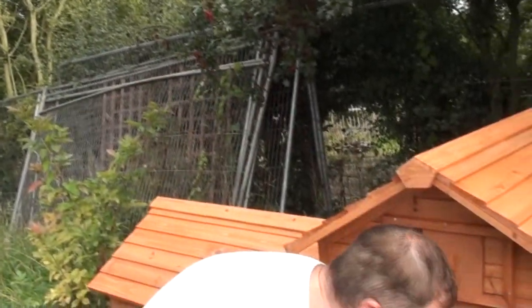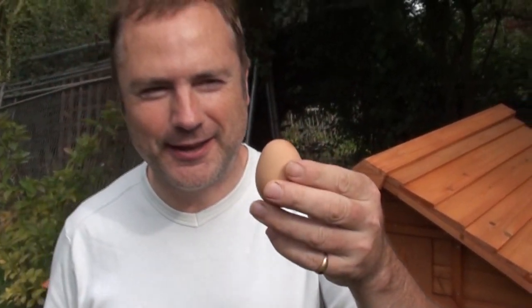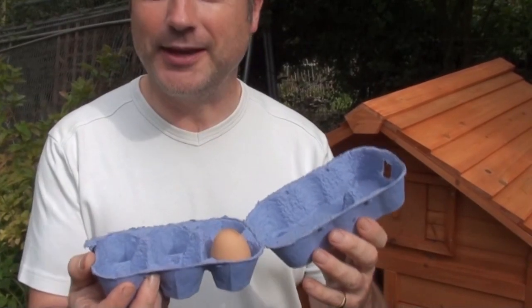Yesterday we got our chickens and today we're very excited because we have our first egg. Here it is. It's not very big, but it's our first egg from the allotment. Our chickens have started working already, so we shall put it into this egg box and go back to the kitchen and make something with eggs.